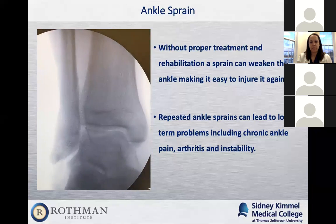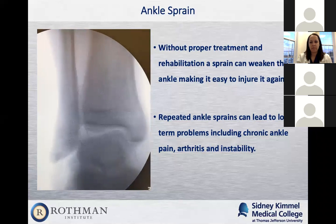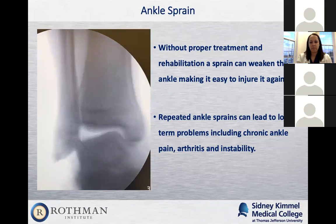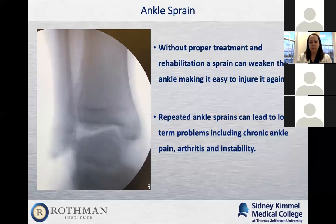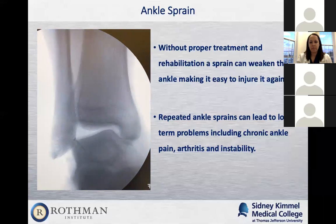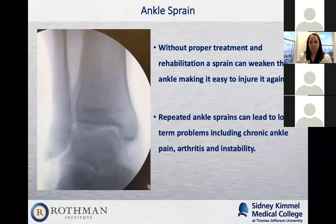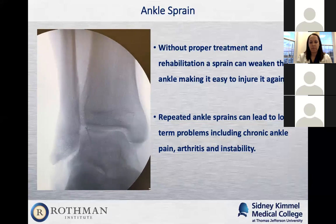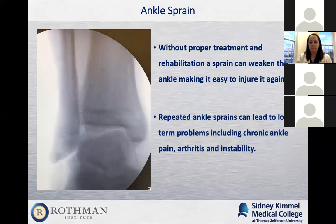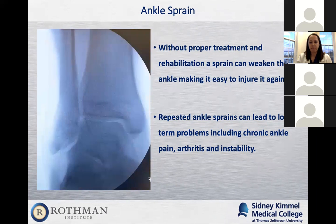Without treatment and rehab, an ankle sprain can actually weaken the ankle and cause chronic ankle sprains or ankle arthritis if not treated properly. When patients ask if they really have to go to physical therapy or be immobilized, I tell them this becomes a chronic problem. I've had repeat patients come back saying, 'I should have done what you told me last year.' So if any physician treats you for an ankle sprain — listen to them. You really need that immobilization and physical therapy.